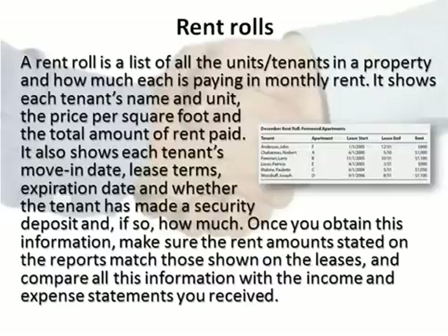A rent roll is a list of all the units and tenants in a property and how much each is paying in monthly rent. It shows each tenant's name and unit, the price per square foot, and the total amount of rent paid. It also shows each tenant's move-in date, lease terms, and expiration date, and whether the tenant has made a security deposit.